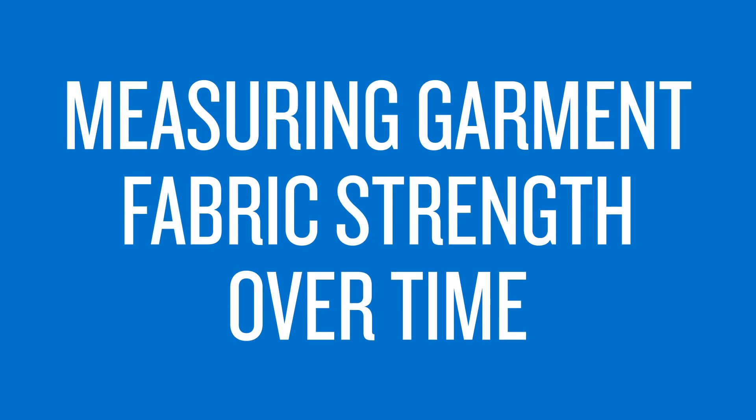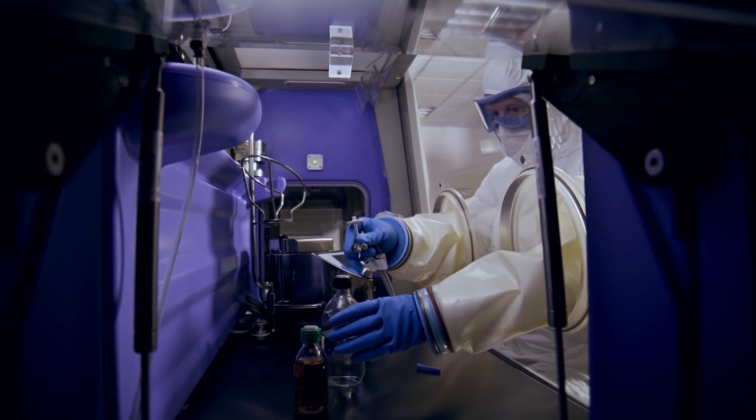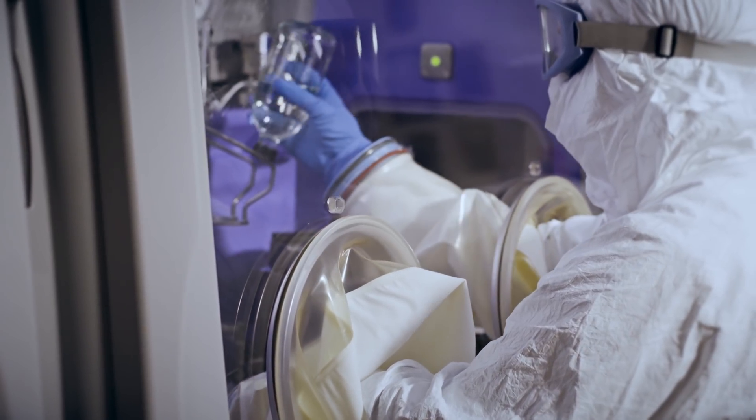Additionally, the tear strength of fabric cut from reusable polyester garments steadily decreased with each cycle. After 30 cycles, the tear strength dropped an average of 60%. But with DuPont Tyvek ISOCLEAN single-use garments, the tear strength is uniform and dependable.